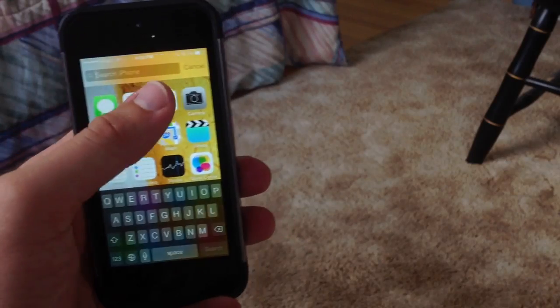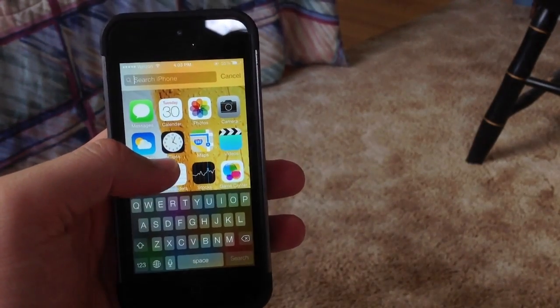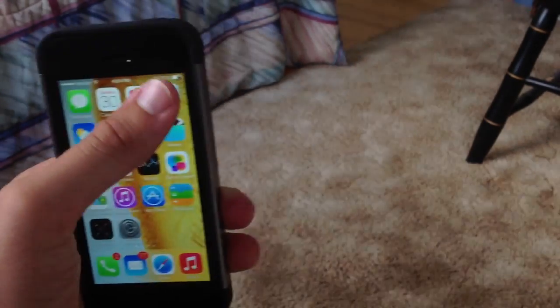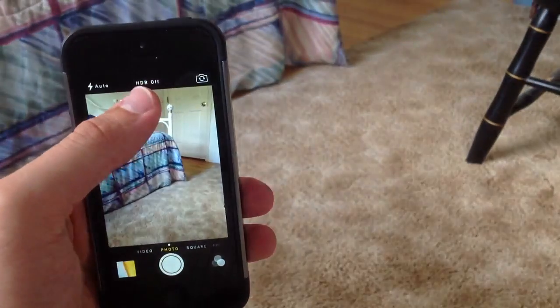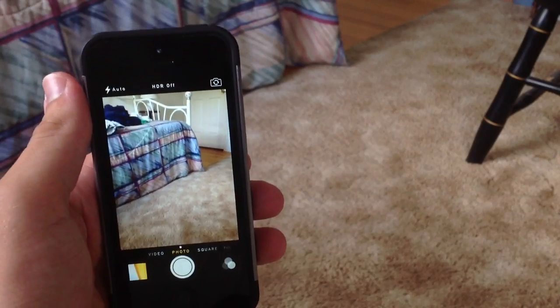Spotlight has also been redesigned. They've added a cancel button and it is a lot smoother and quicker, which I'm enjoying. The camera app has also been updated to have the HDR button right there in the middle, making it easier to take HDR photos.